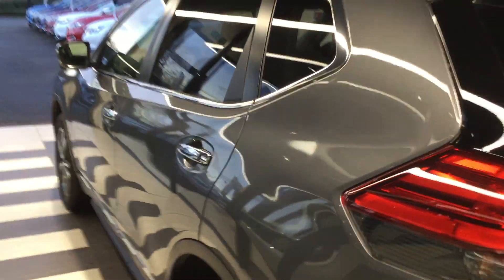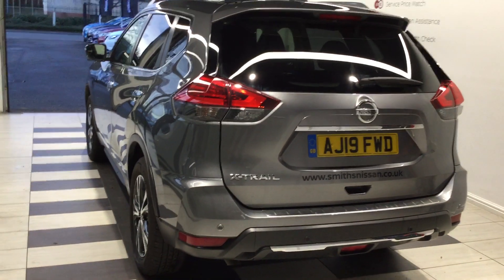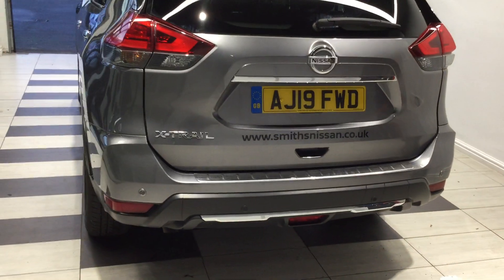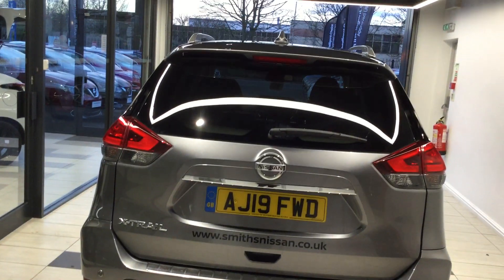Moving to the back of the vehicle now, you'll notice that it has rear privacy glass on both the passenger and rear sides. And we've mentioned that protection pack — you'll see it's got the chrome grille cover just on the boot liner just there.